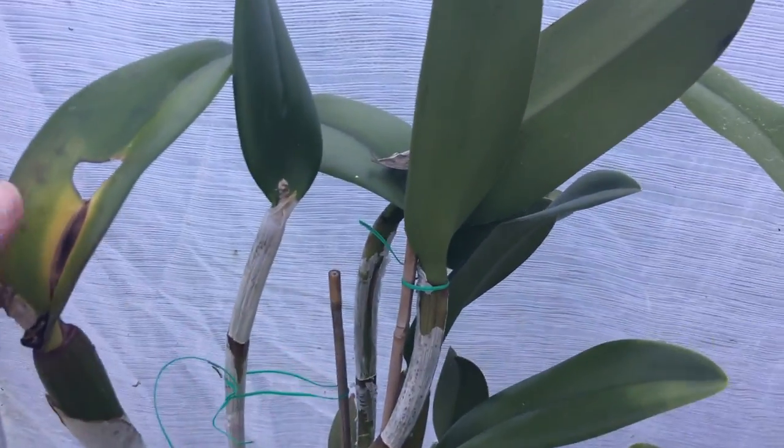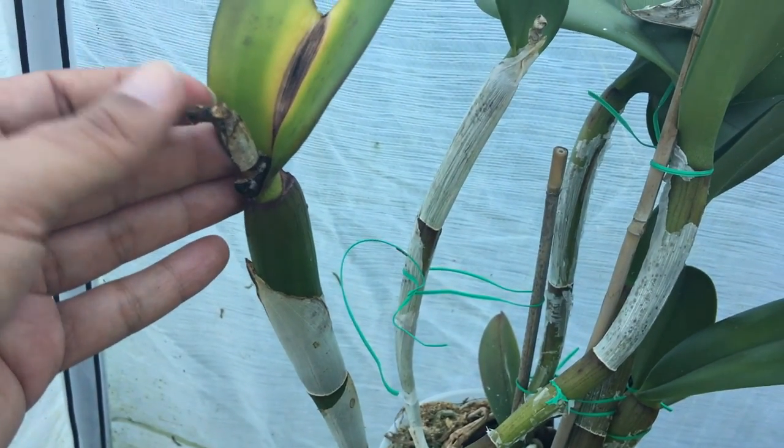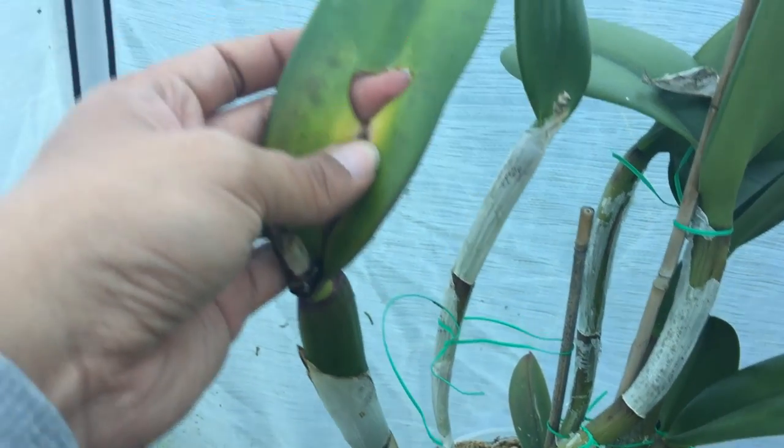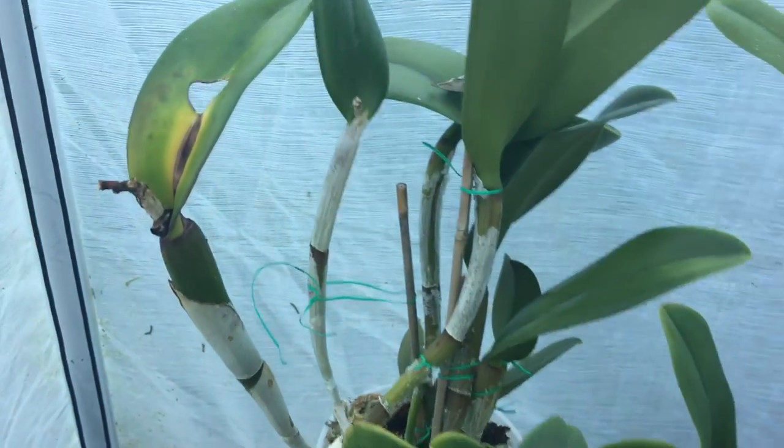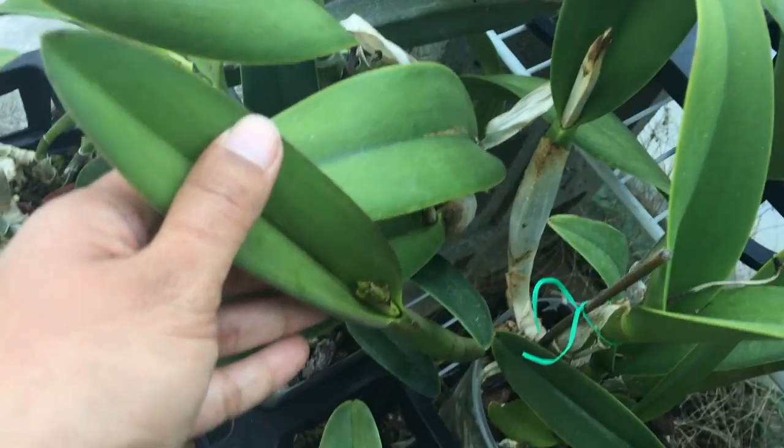This is BC Pryatii, one of my favorites. It tried to bloom but something ate its blooms — something ate this giant hole. There have been so many snails; I'm having a war with snails right now.